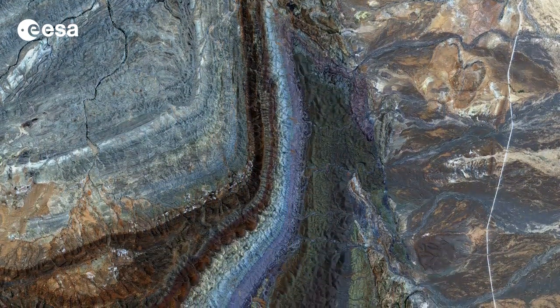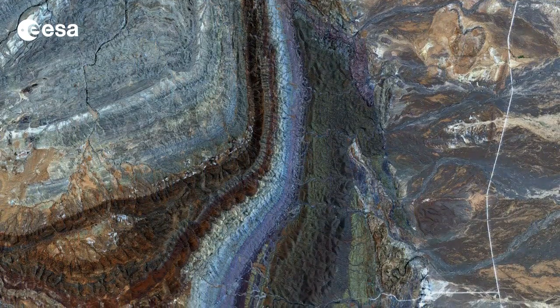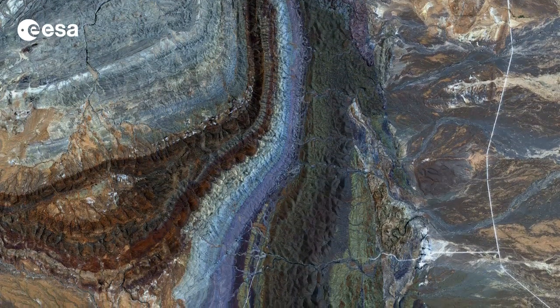Japan's Advanced Land Observation Satellite captured this image on January 3rd of 2009. ALOS was supported as a third-party mission, which means that ESA used its multi-mission ground systems to acquire, process, distribute, and archive data from the satellite to its user community.